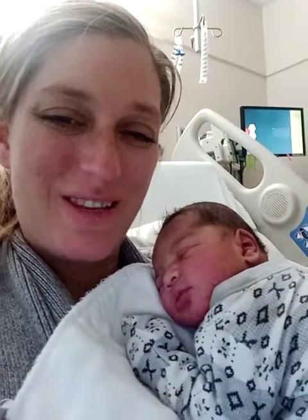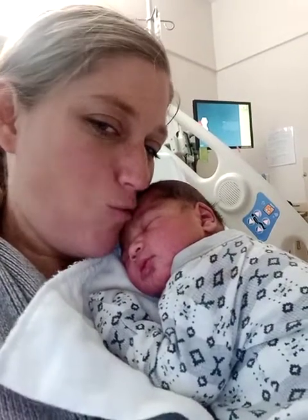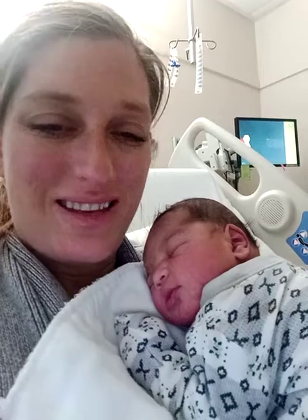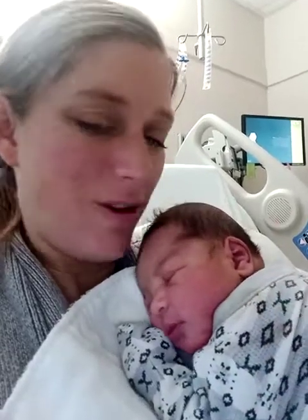Hi everyone, welcome back to my channel. Here's the newest member of my family. This is little Noah. Noah was born on New Year's Day — he was born that night, he wanted to be a January 1st baby. Super healthy, super cute.